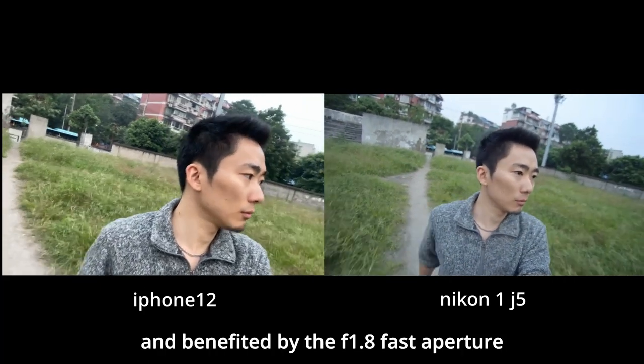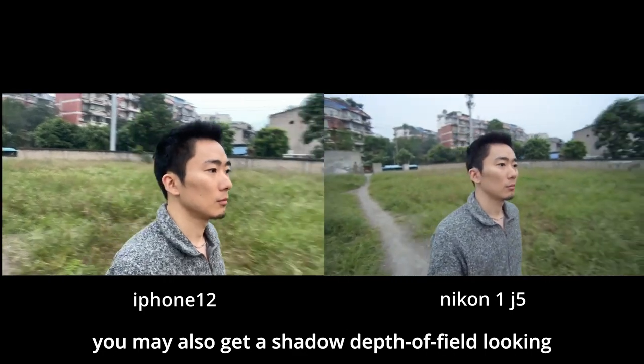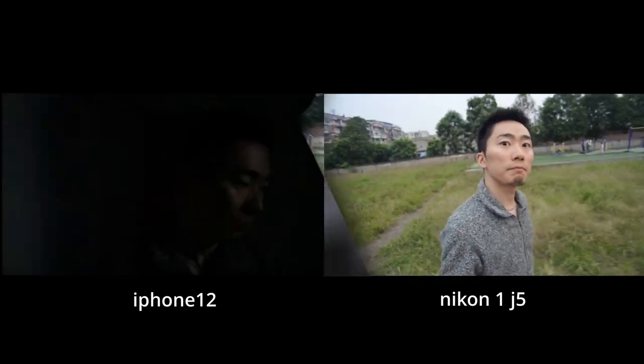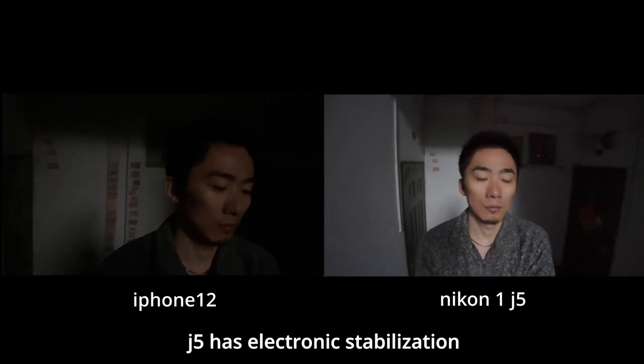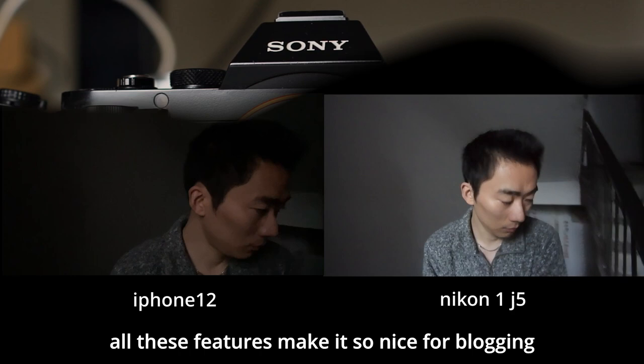It is super wide and benefits from the f1.8 fast aperture. You may also get a shallow depth of field look despite a small 1-inch sensor. And the J5 has electronic stabilization. All these features make it so nice for vlogging.